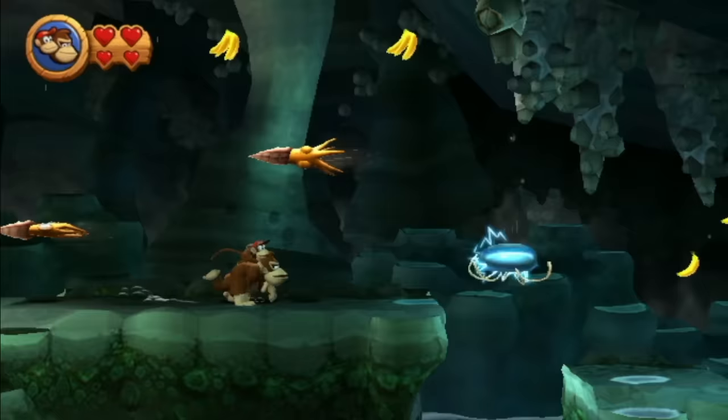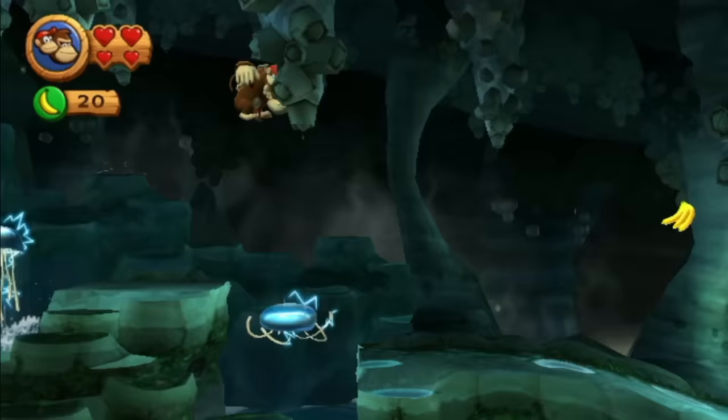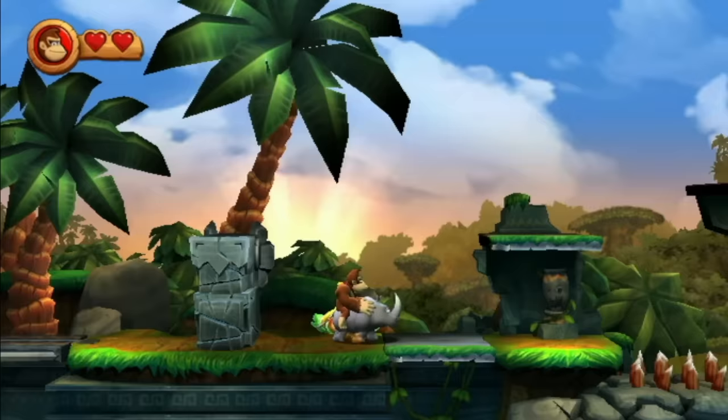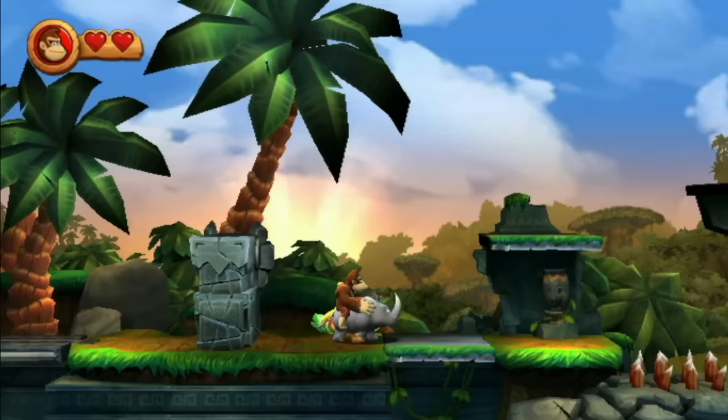Overall, this one is nowhere near the jump from the 16-bit games that the 16-bit ones were over the 8-bit ones, but it's certainly still a lot of fun. Graphically, it's nothing special and honestly doesn't look much better than a GameCube game. Most of the music seems reminiscent of or a direct rearrangement of the tunes in the originals, but it's good — could be worse, but also could be better.